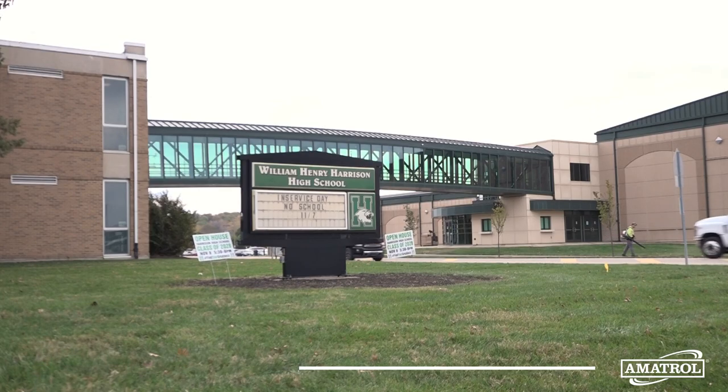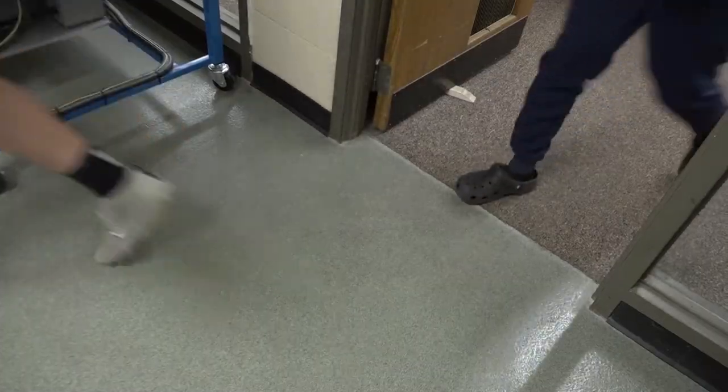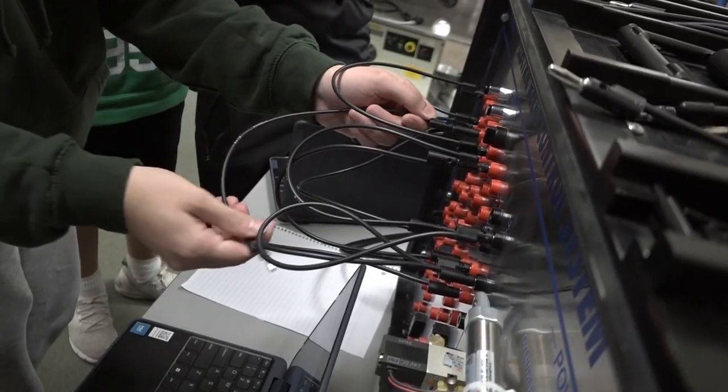This is William Henry Harrison High School in Harrison, Ohio. We're going to continue with the mini projects today, so if you finish that I'll rotate you to another one. Our advanced manufacturing class is a standalone class.